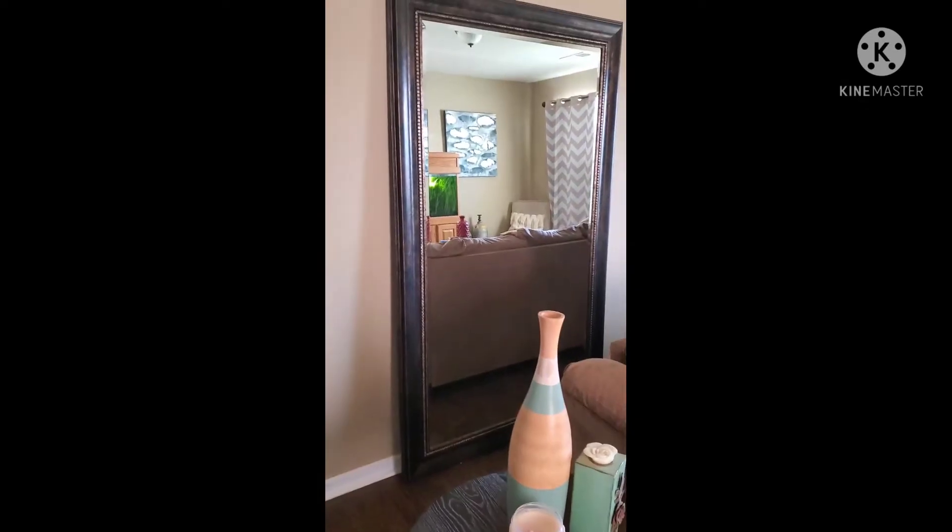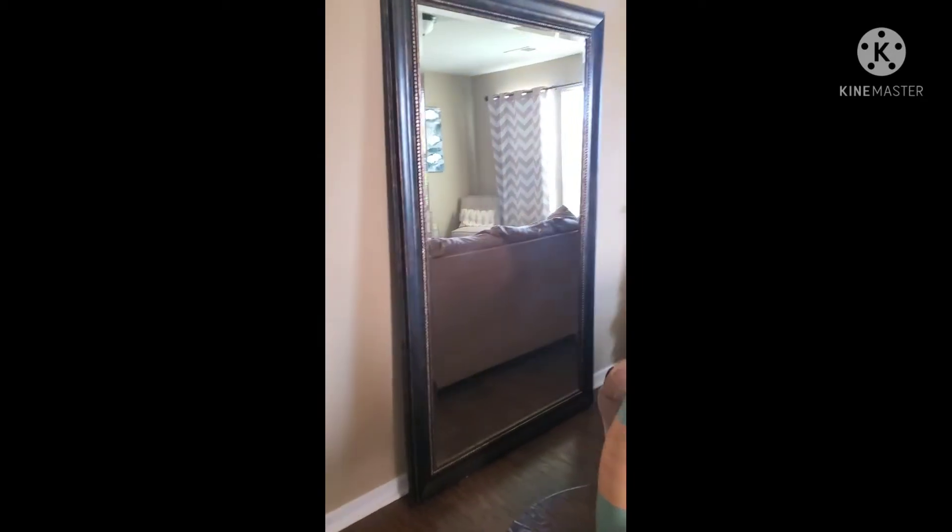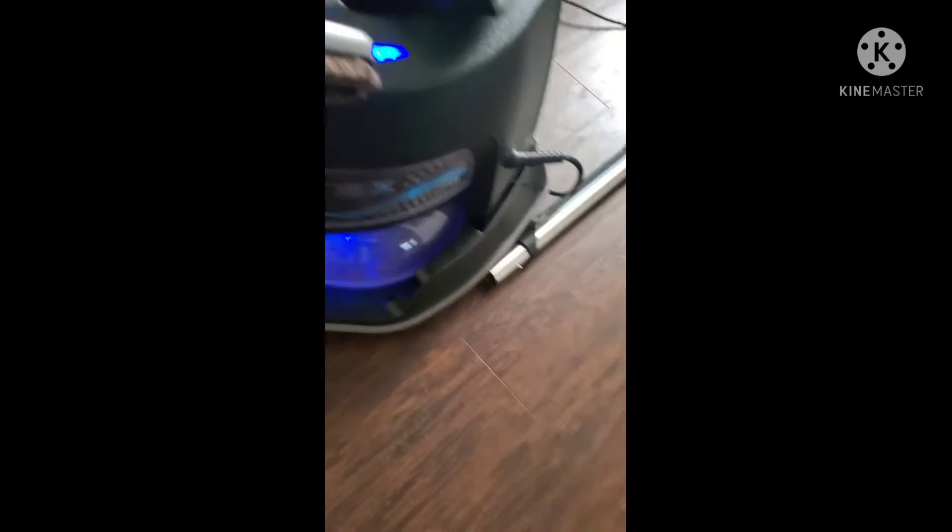I really hate dusting. I have this huge mirror in my front room which I love, but I hate dusting it — I feel like I'm constantly cleaning it. I also have a bunch of wall art I'm constantly having to dust. But thanks to this vacuum, it's going to make quick work of dusting my furniture.